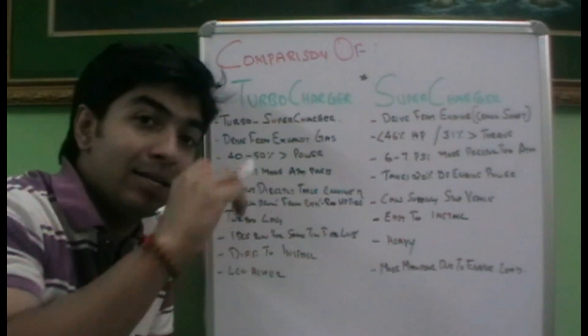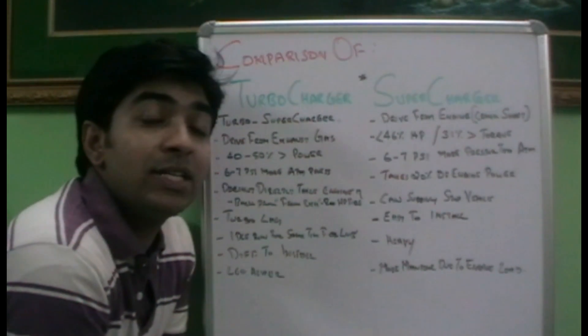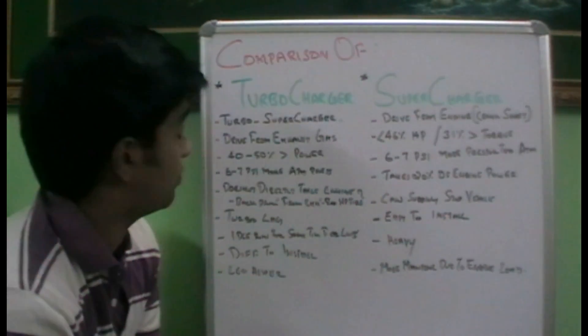Atmospheric pressure at sea level is about 14.7 psi. So an addition of 6 to 7 psi — that is about 21 or 21.5 psi — can be produced by both the turbocharger and supercharger.